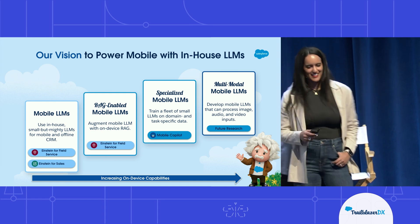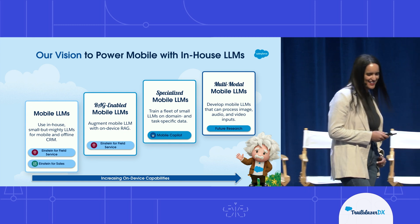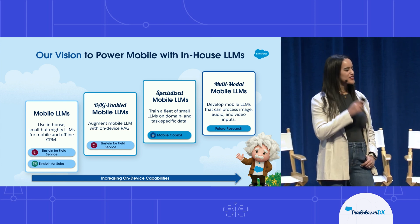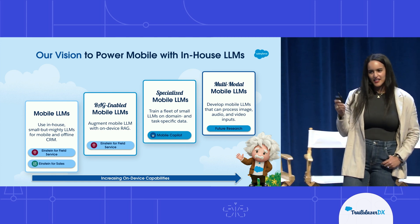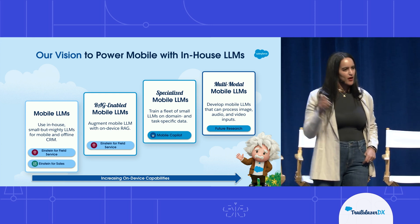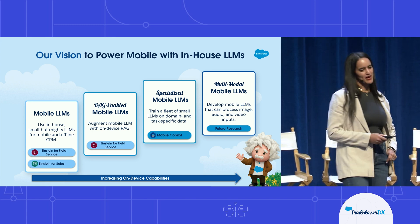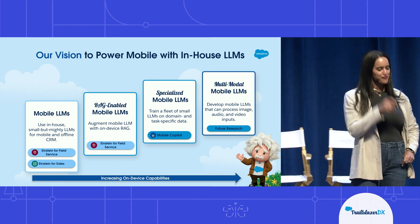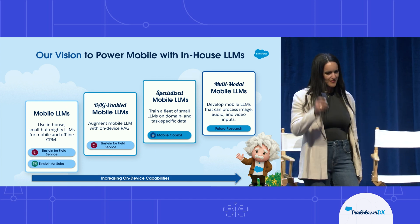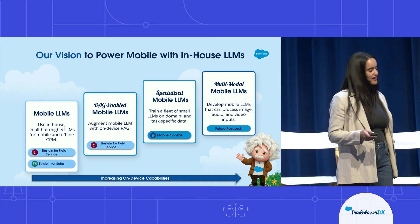Thanks Galen. Talking about uncharted territory — that is what I'm going to tell you about today. The two demos Galen just showed us, field service and sales, just show a glimpse of the potential of what we could achieve. The platform that Galen and team are building is going to enable us to be among the first in the market to bring these LLMs to customers. There's just huge potential in having an LLM directly on your mobile device. Here is an outline of our vision to power mobile with in-house LLMs.